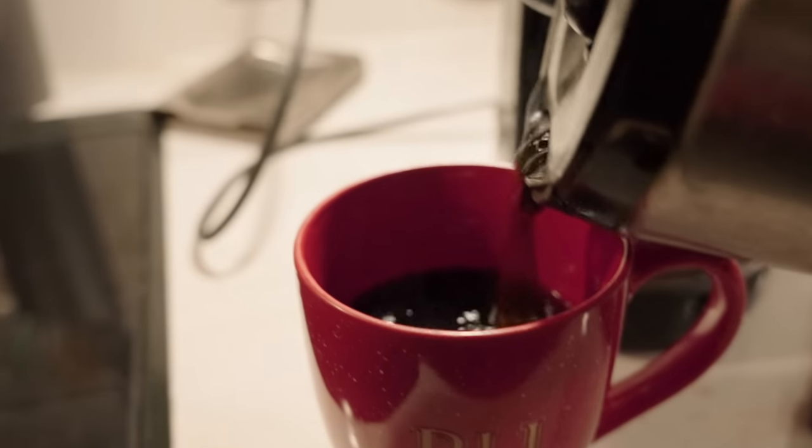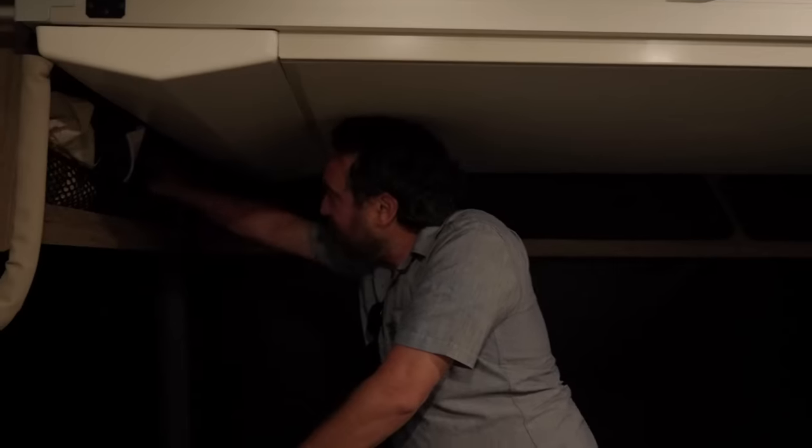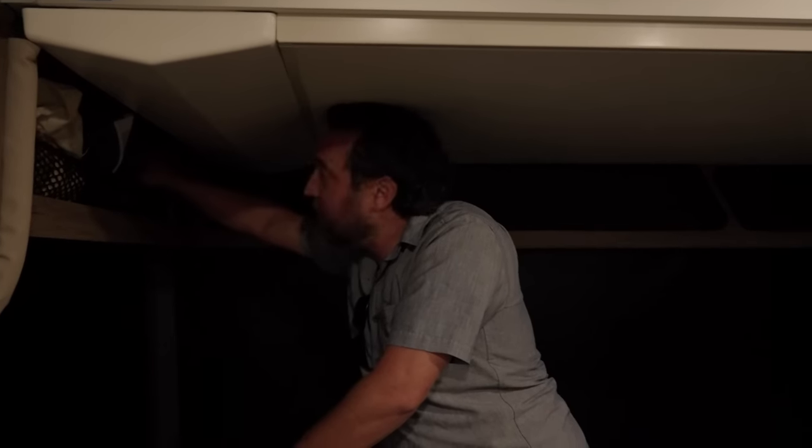Good morning — it's early. The roosters! We got up at 5:30 in the morning so that we could head to Dry Tortugas.